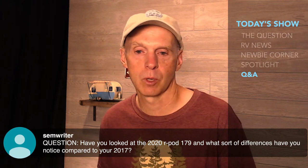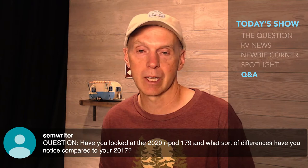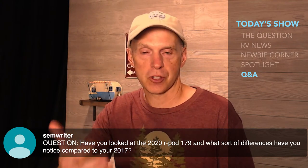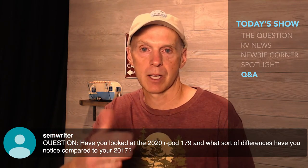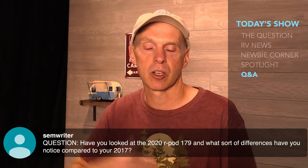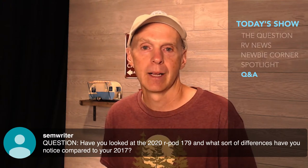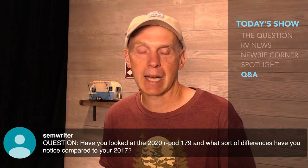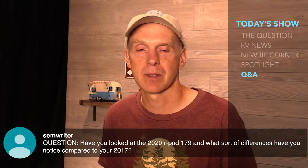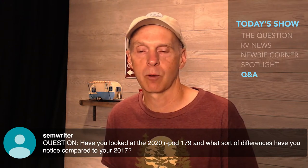A viewer asks about the 2020 R-Pod 179 and what differences there are compared to the 2017. The newer R-Pods have one thing I noticed that's really nice — the back windows are different. The 2017 has the classic flat back window on a curved back, which some people have had leak problems with because the back is curved but the window is flat. I've never had any leak issues. Now you have a slightly curved and larger back window, which is fantastic — when you're in the kitchen doing dishes or cooking, it's wonderful to look outside the back of the 179. That's one of the reasons I love the 179. There's also a vacuum system and a few other minor additions.